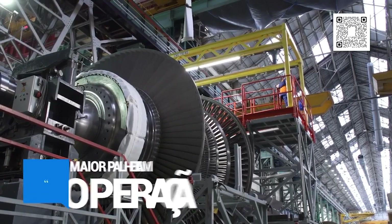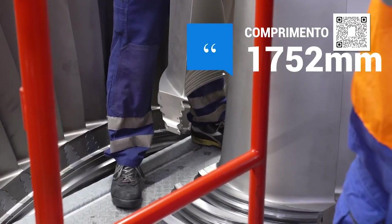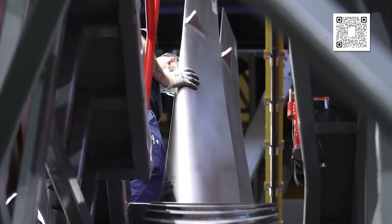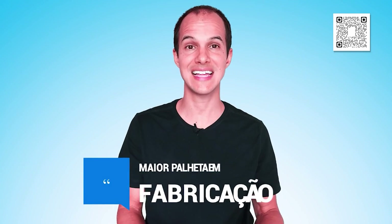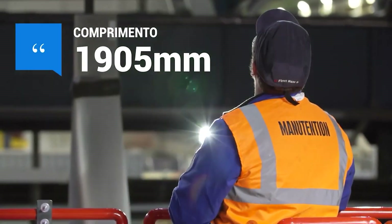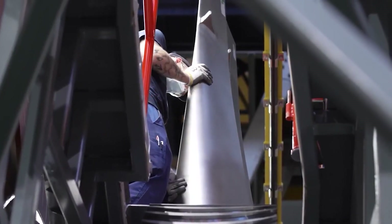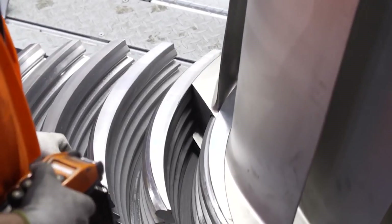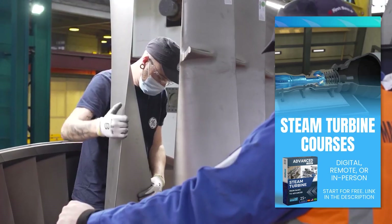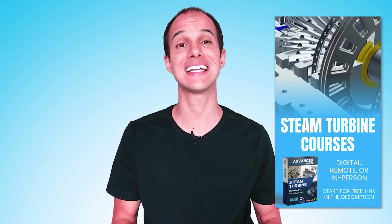The largest blade of a steam turbine in operation is from this very turbine — 1752 millimeters long. But that record is already being broken: the largest blade in production, already tested and approved for installation, measures 1905 millimeters in length, almost two meters. Both are from the last stage of the turbine.